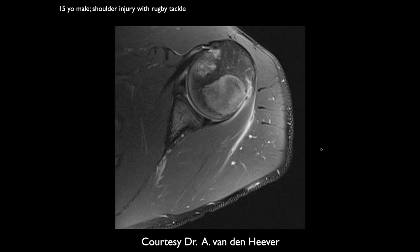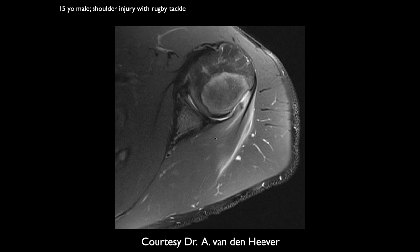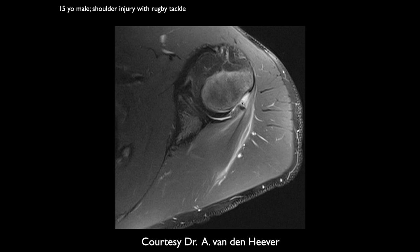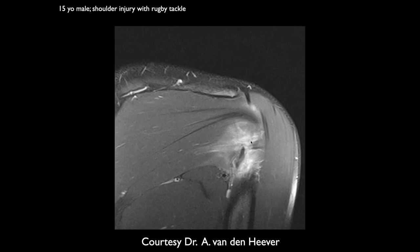Ashu — axial sequence of a 15-year-old male with shoulder injury after a rugby tackle. The anterior labrum doesn't look normal — there's a lot of signal, and it might be detached. It looks like there might be a defect of the humeral head; that margin doesn't look as clean. There's a lot of edema within the infraspinatus, possibly a tear with some retraction.